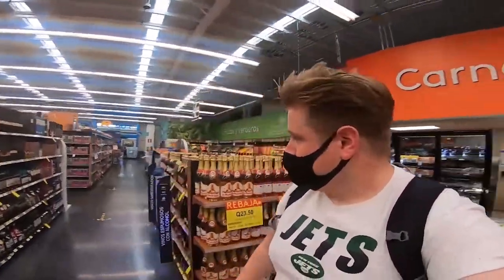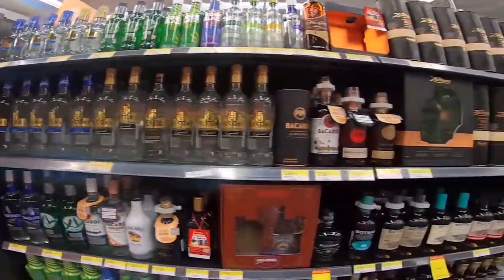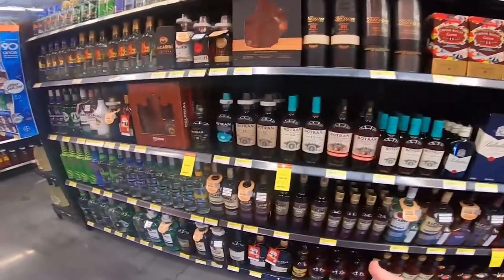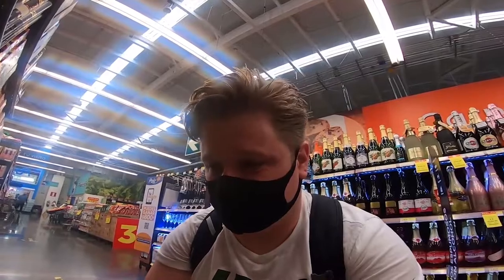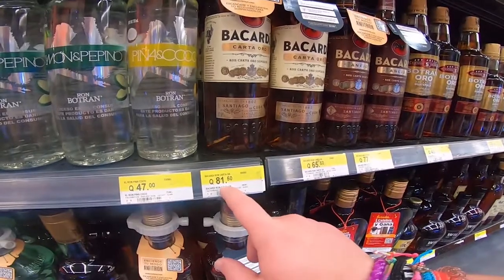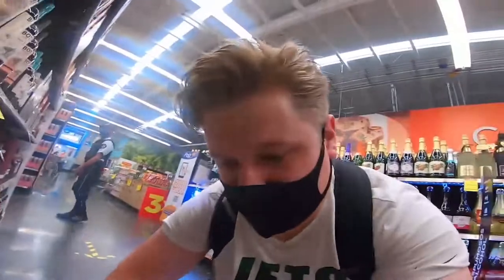Moving on to the spirits section. Bacardi Gold — a litre of it is maybe about £20-25 at home, something like that. Here it's £8.15. And in El Salvador when I was looking the other day, most of the liquor was so much cheaper. It's particularly the rum — I don't know if it's because they produce it in this part of the world so import charges aren't as much.